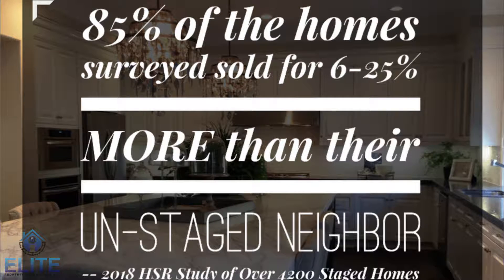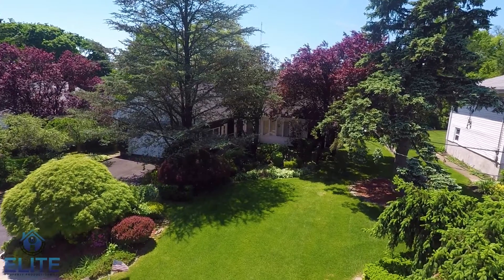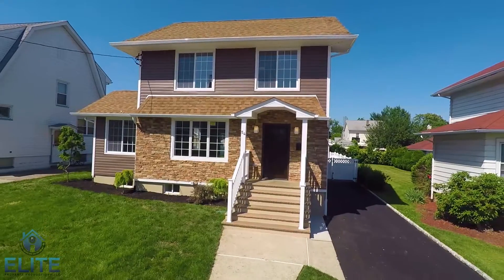This year alone, 85% of staged homes have sold between 6 to 25% more than unstaged homes. Today I'm going to give you a tour of two of my listings that have been recently staged with Bungalow Home Staging, and I want to show you what a difference it makes.